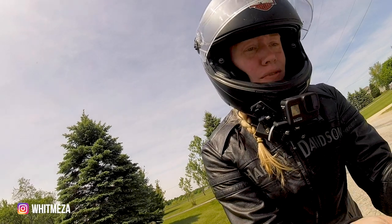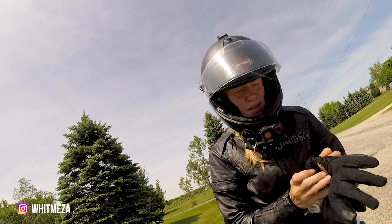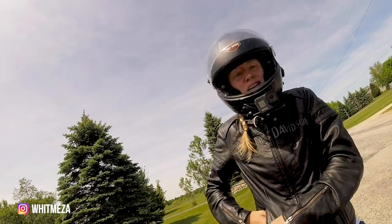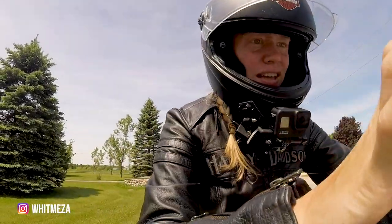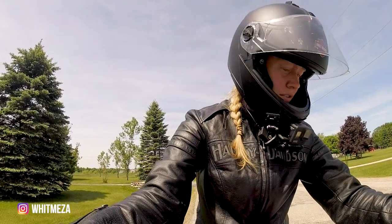I'm just going to look at the route map quick. And my Senna's going crazy. Alright, we're just going to put this back in here. Let's try this out. Apparently it is 6.7 miles, so let's go and ride.